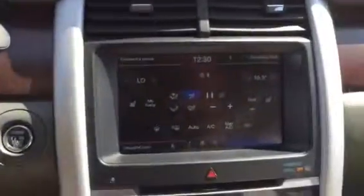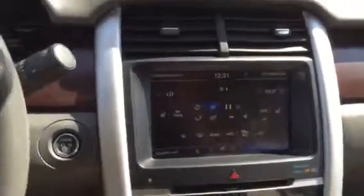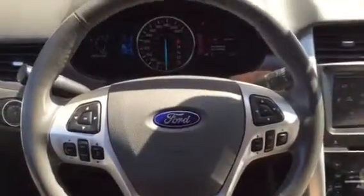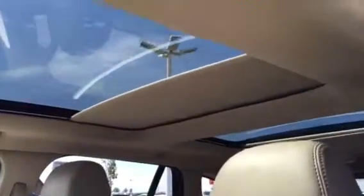It does have heated seats, dual climate control, navigation, steering wheel audio control, power group, power windows, power locks, and power mirrors. And here's the panoramic sunroof.